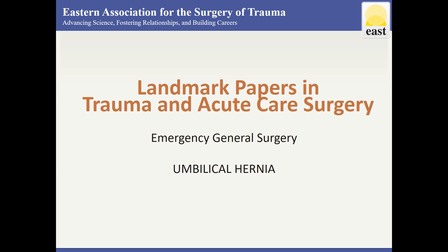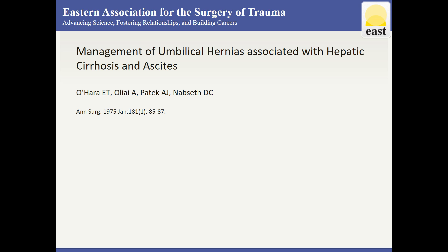This is a review of landmark papers on umbilical hernia from the East Landmark Papers online resource. This paper, published in 1975, is one of the first manuscripts to describe the management of umbilical hernias in patients with cirrhosis and ascites.